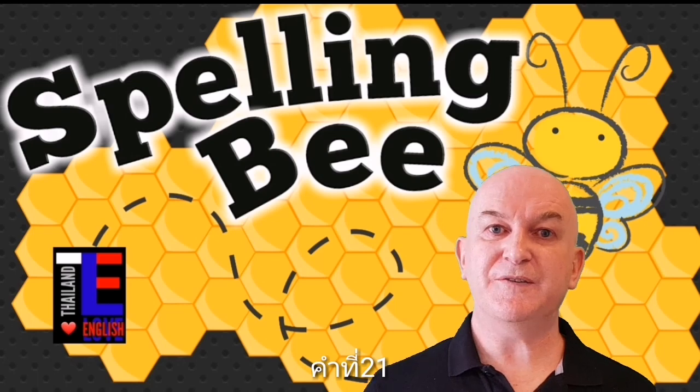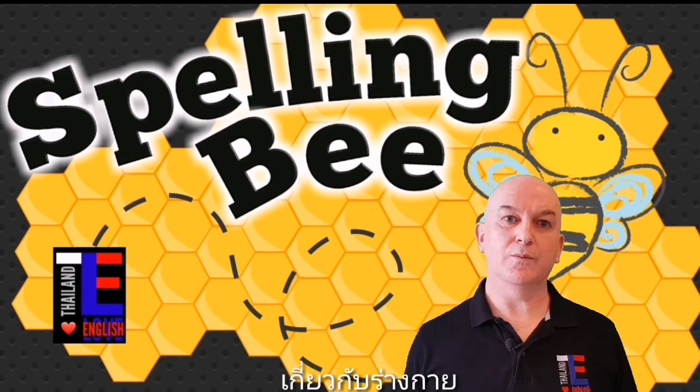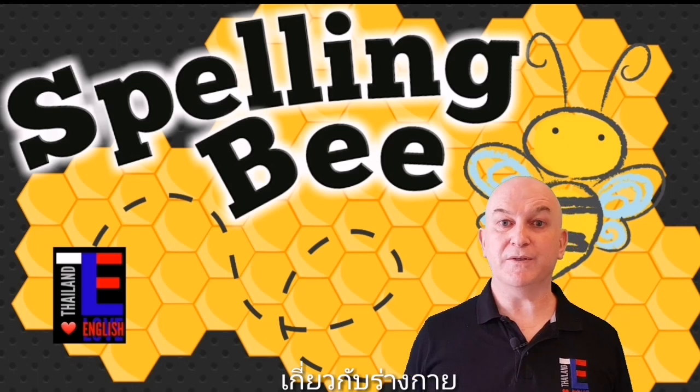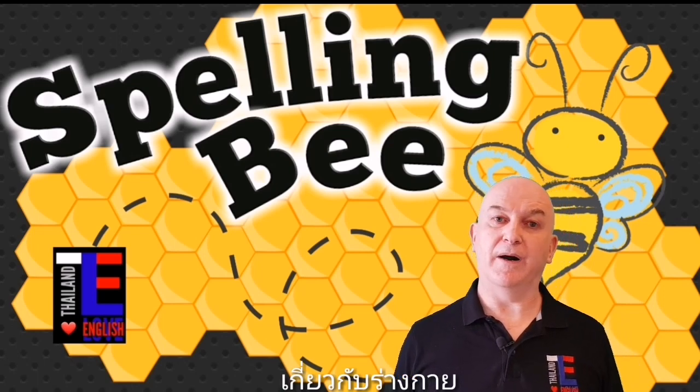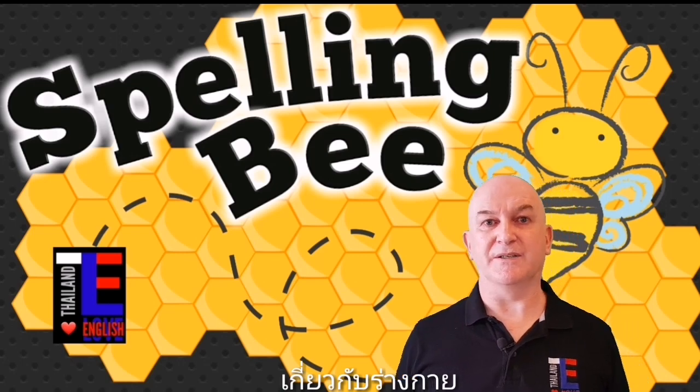Word number twenty-one is physical. Physical means relating to the body rather than the mind. For example: I like to take physical exercise sometimes.